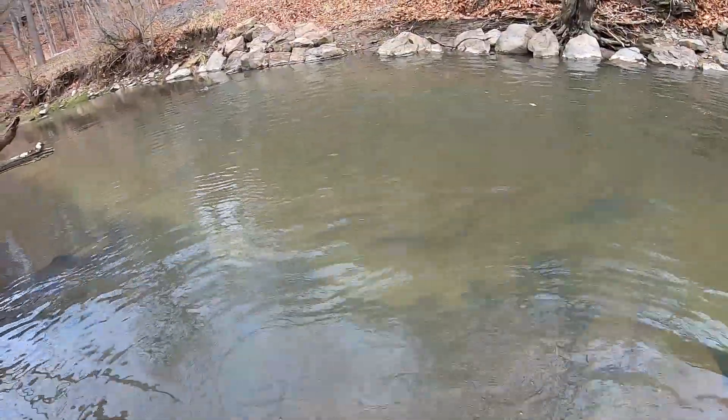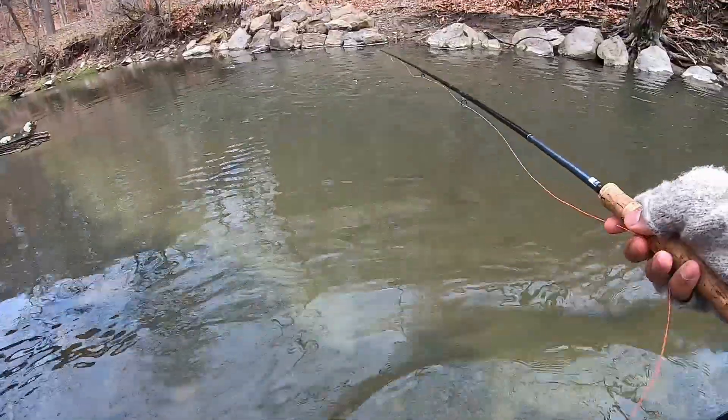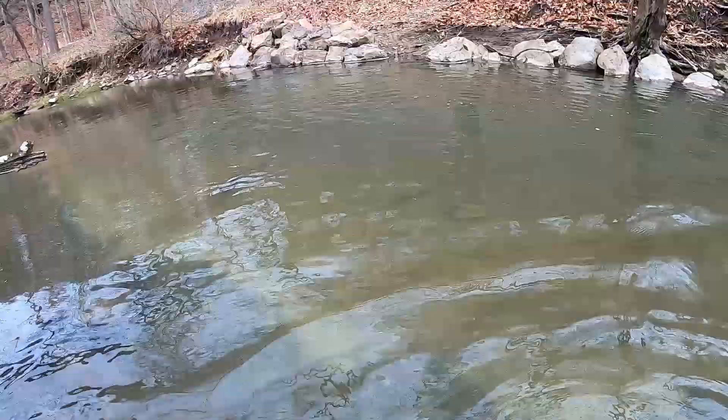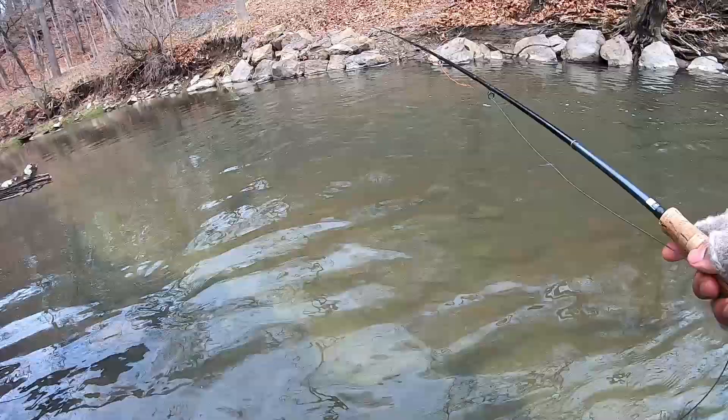How do they keep coming off today y'all? Don't know what's going on but I'm losing tons of fish. I guess I'm just a little rusty because I haven't done a lot of this kind of fishing recently.